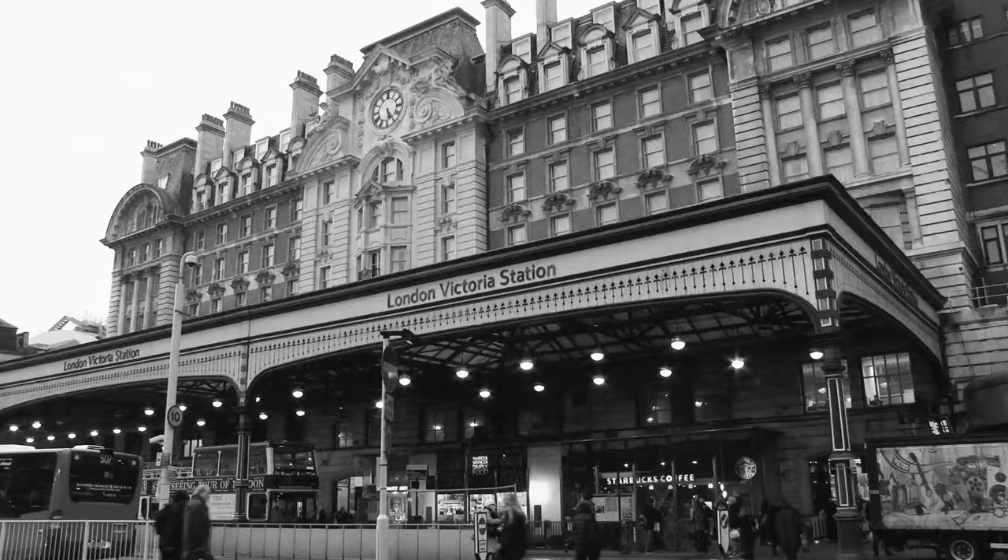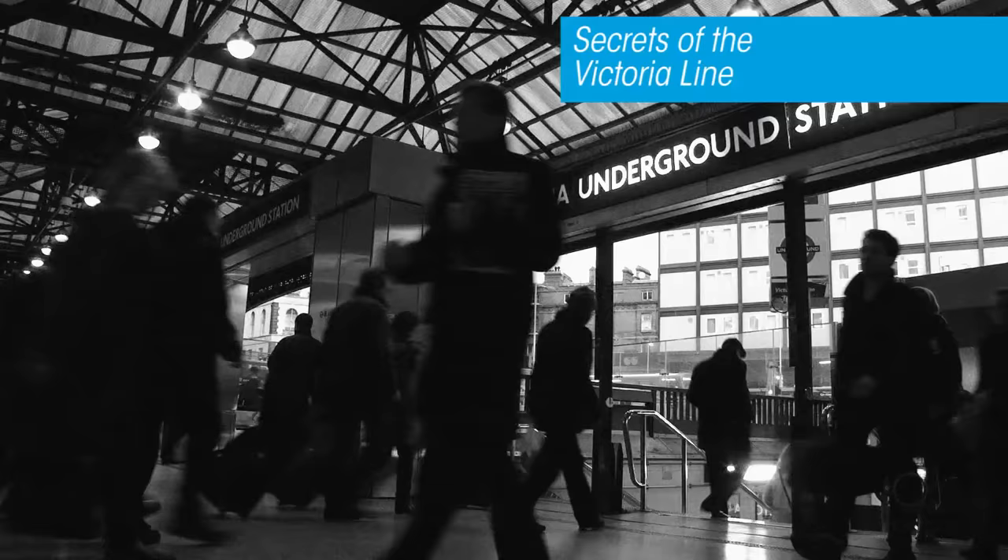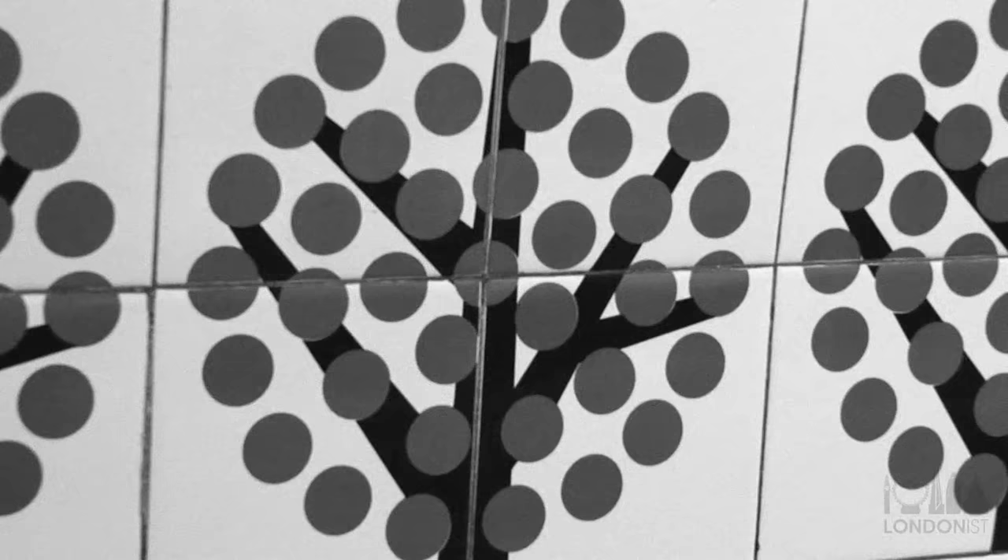Right back in the first video on the Victoria line, I told you it is the only tube line to run entirely underground. It's not, especially when you consider that the depot is above ground. In fact, the Waterloo and City is the only line that is entirely underground.